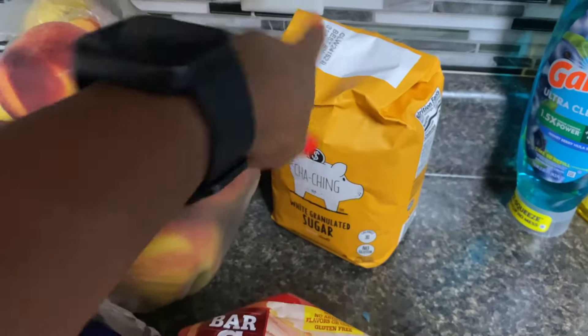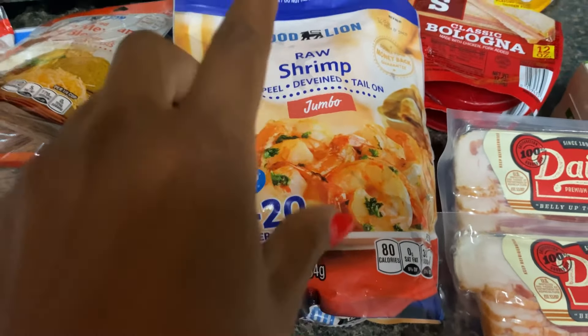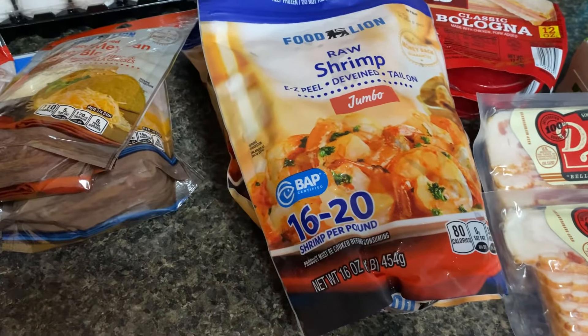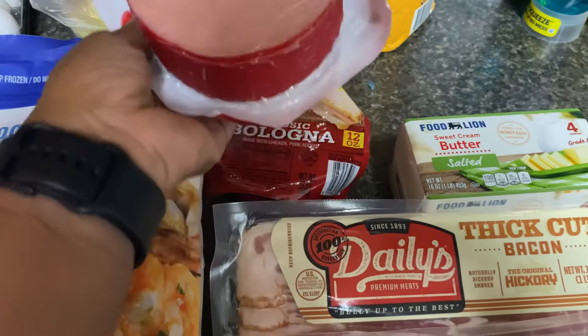Picked up sugar for the jam. The easy peel shrimp were buy one get one free, and I've actually been eating those — 14 shrimp is 80 calories, so I've been eating that as just a mid-afternoon snack. I can actually have it on my salad but I just like it plain.